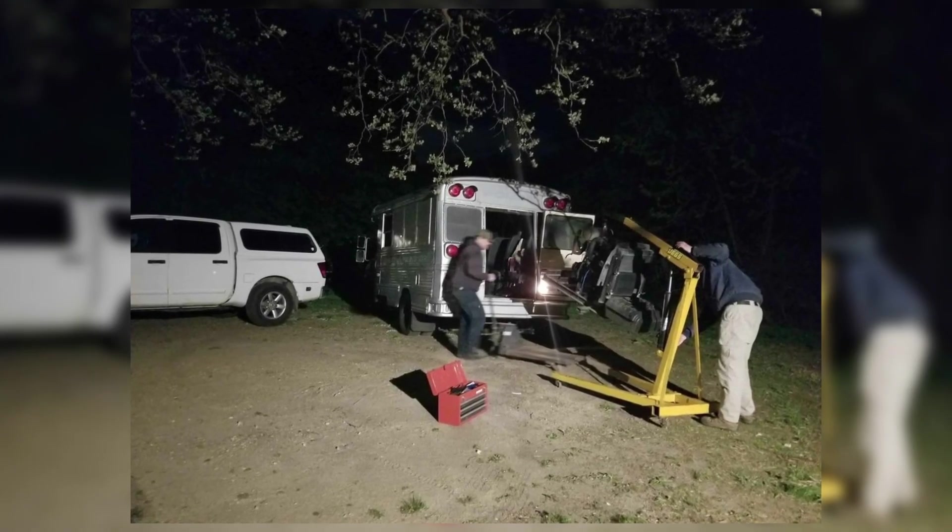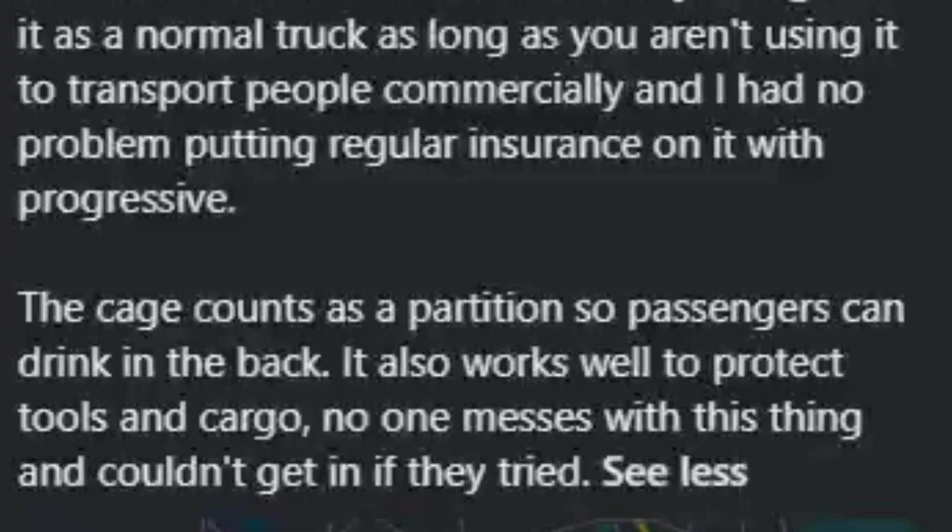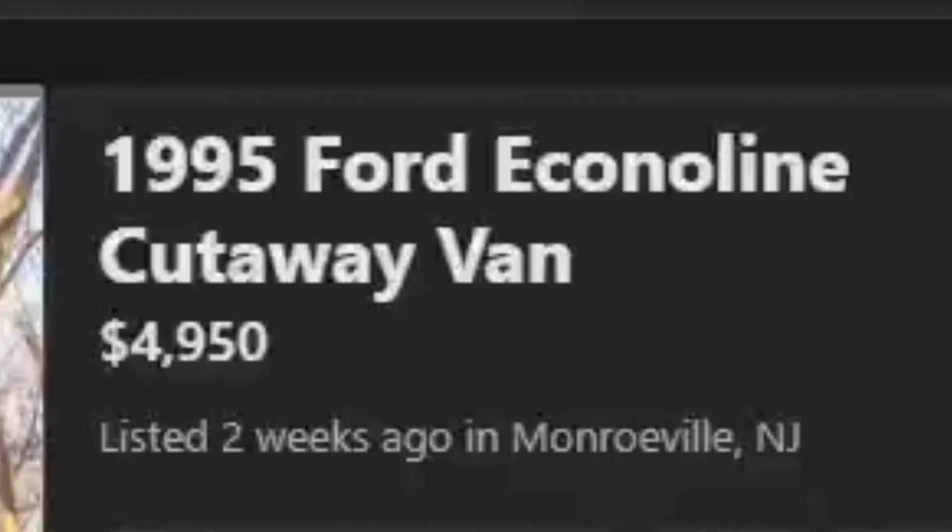Here's them loading something into the bus and towing a whole airplane with it — and the bus pulled over on the side of the road. It's a 1995 E350 with a 7.3 Power Stroke, 115,000 miles. Runs great, everything works. Only problems are some dry rot in the tires and it leaks oil — not too much in winter but a lot in summer. All original seats are there but removed for the couch and cargo. The cage acts as a partition so passengers can drink in the back. It's in Monroeville, New Jersey for nearly $5,000.